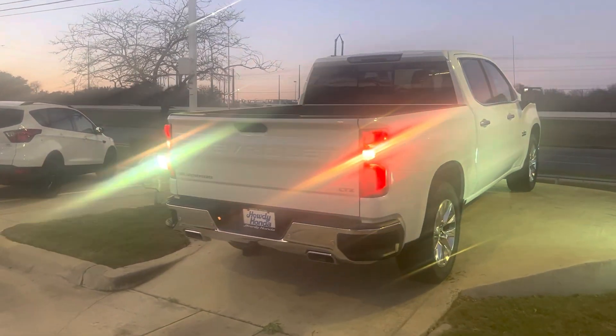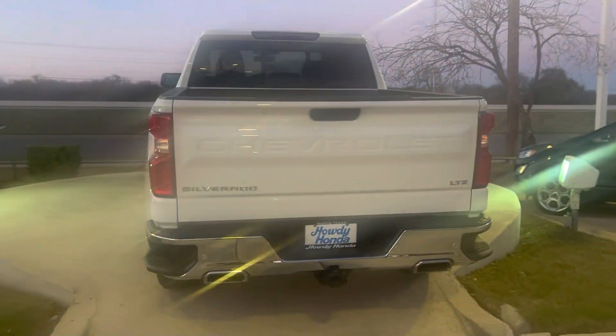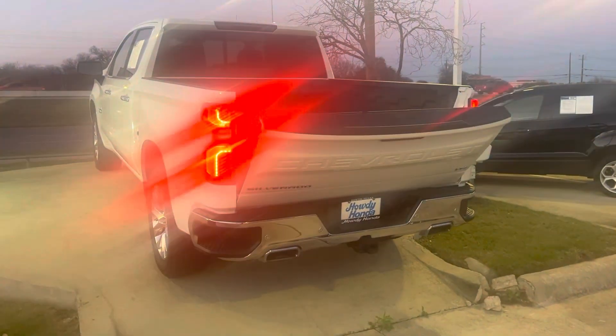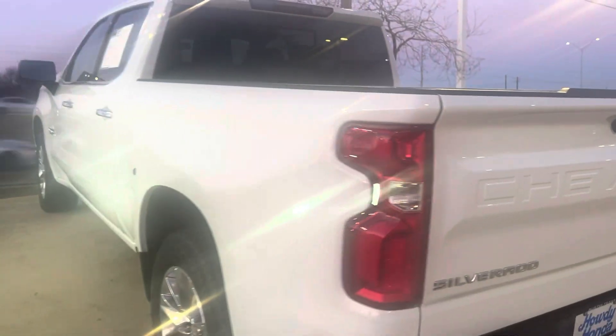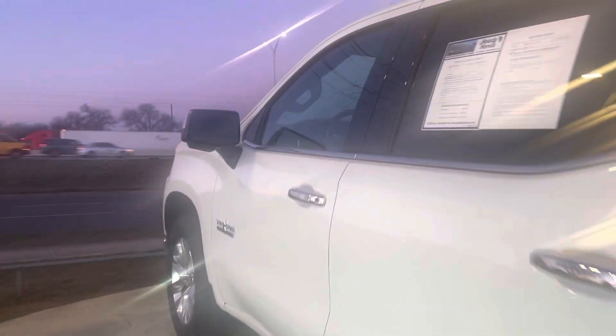Got your tow package, parking sensors, trailer hitch. Super light tailgate. Got your remote engine starter. Obviously the backup camera and the Bluetooth.